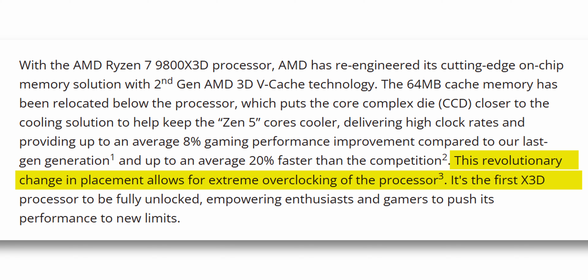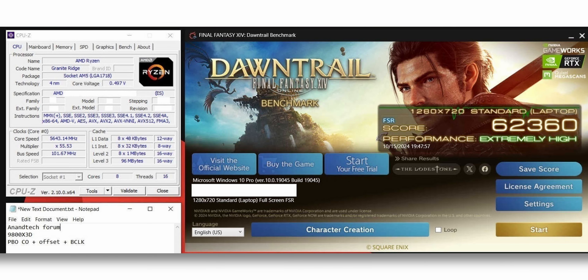Because of this redesign and Zen 5 efficiency, the 9800X3D and all other X3D CPUs will be fully unlocked for manual overclocking, to the extent that the silicon will allow. According to Gamer Nexus, an average 9800X3D can be overclocked by 200 MHz, putting the boost clock around 5.4 GHz. Recent leaks and rumors have also shown that a 9800X3D has already been overclocked to 5.6 GHz.